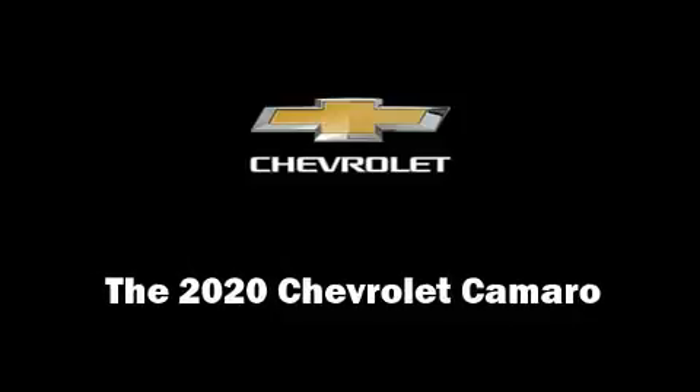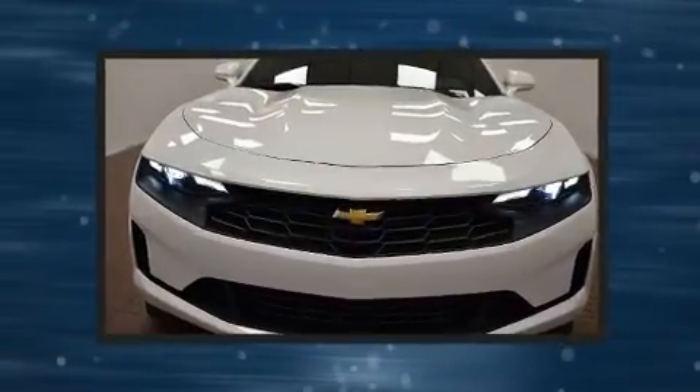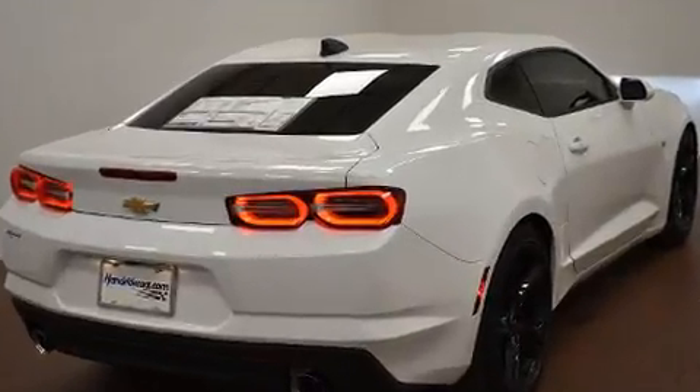Climb inside the 2020 Chevrolet Camaro. This two-door, four-passenger coupe will allow you to take command of the road with confidence. Chevrolet made sure to keep road handling and sportiness at the top of its priority list.